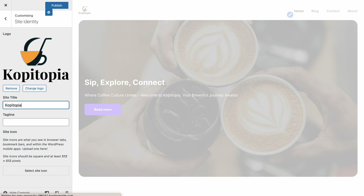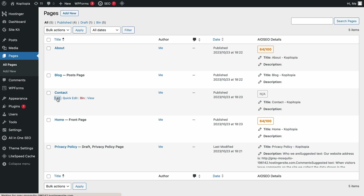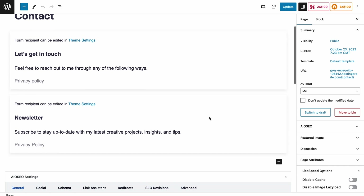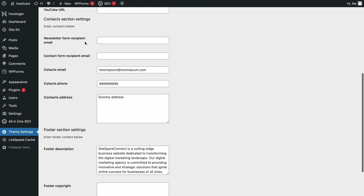Another crucial factor to customize is your website's pages. To create a page, open your WordPress dashboard and go to Pages. You'll see some sample pages from your chosen theme here — feel free to remove these or use them as a template. Hostinger Blog Theme has already generated examples for About and Contact pages, so you only need to edit them. A Contact page should contain your email address, links to social media profiles, and a contact form. To edit your contact information, click Theme Settings, scroll down to the Contact section settings, and click Save Changes.